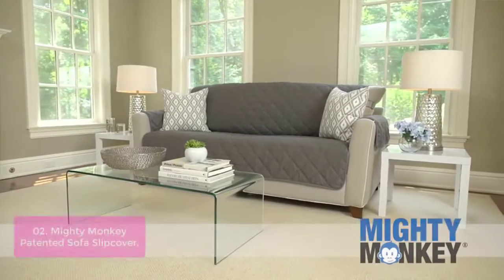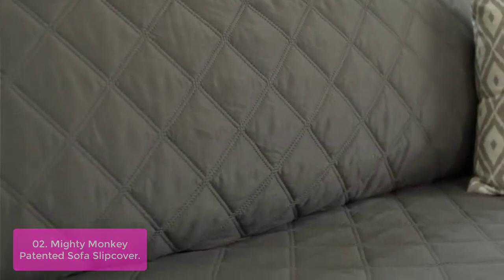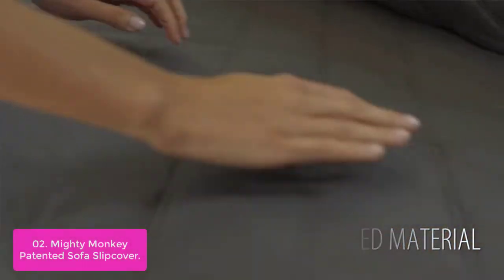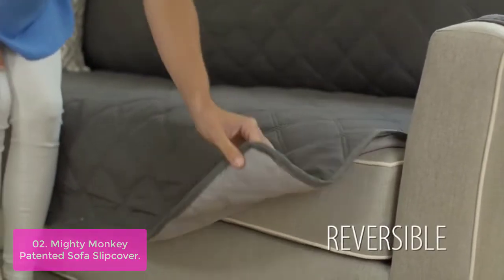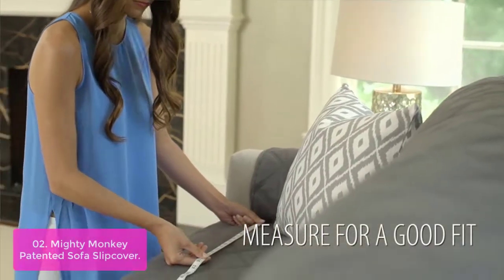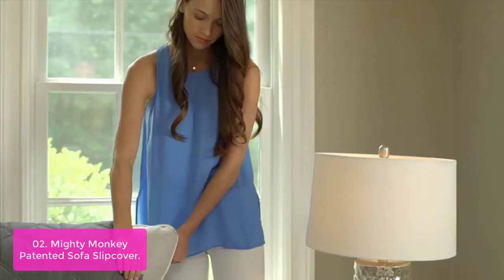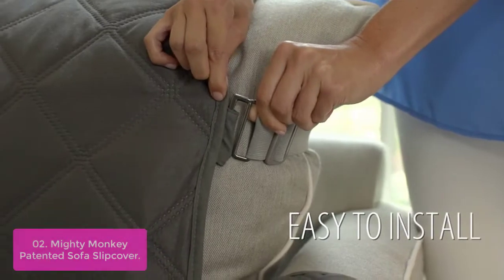List number 2: Mighty Monkey Patented Sofa Slip Cover. This cover is a beautiful and stylish way to update your furniture, available in a range of sizes to best coordinate with your home decor, and reversible for double the use. The Mighty Monkey Sofa Slip Cover is a stylish and durable option made of thick, durable material that is easy to slip on but difficult to remove.